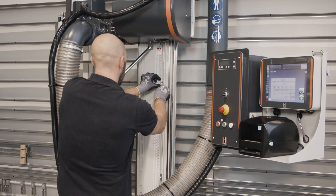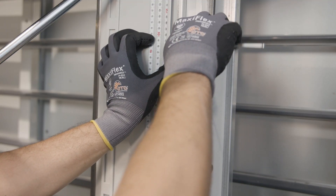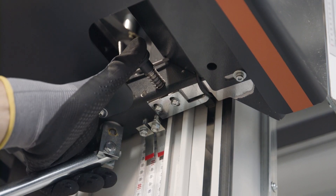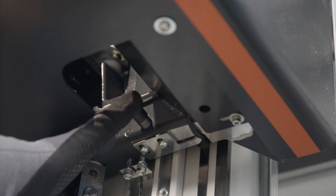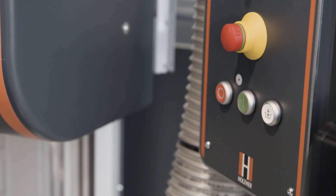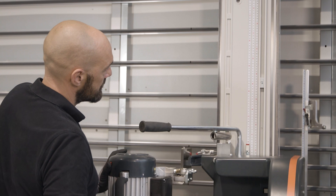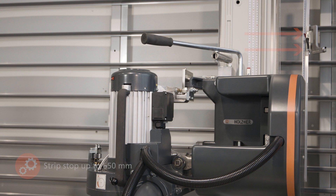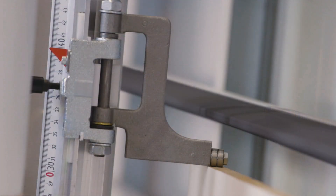For series cuts, stop cams can be inserted into the guide groove on the saw beam. The unit is then moved to the cams and fixed. The optional strip stop has an adjustment dimension of up to 650 mm and is always placed on the upper edge of the panel.